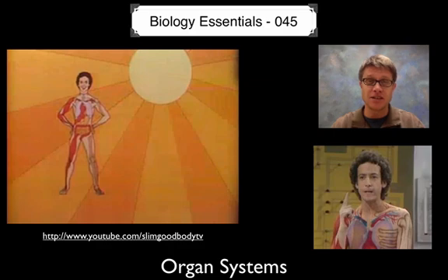I grew up in the 1980s, so that was before cable television. If I was watching TV as a kid, I was watching PBS. One of my favorite shows was Captain Kangaroo, but I also loved watching Slim Goodbody. Slim Goodbody would wear a unitard suit and it had all the different organs of the organ system put together. I've got the trailer here.